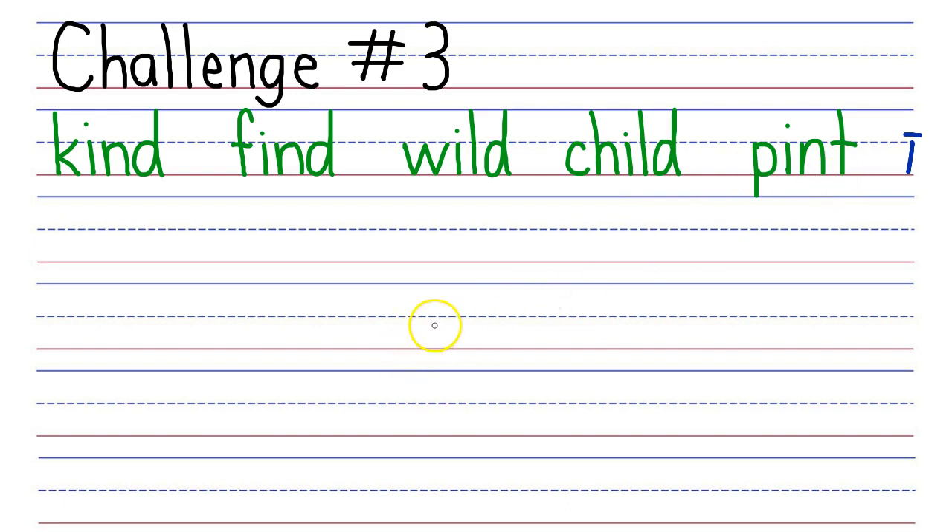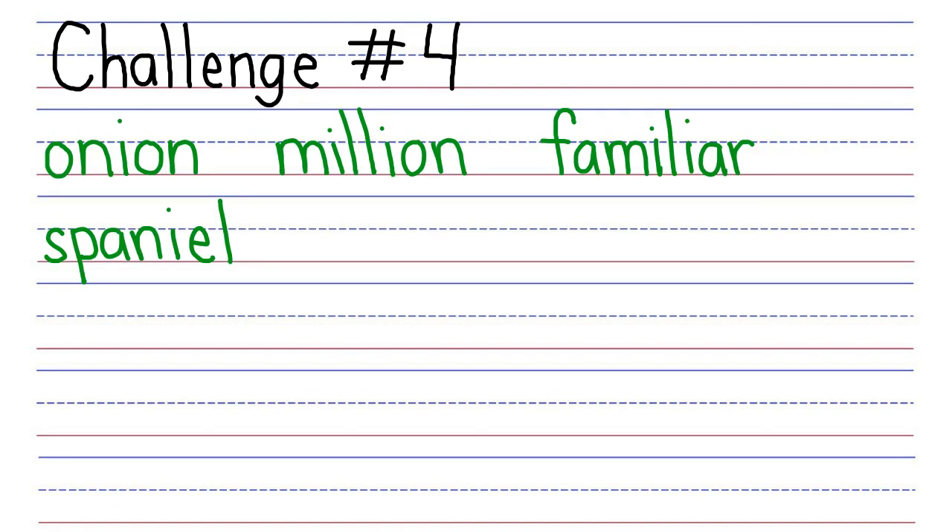Good job with challenge three. Let's do challenge four. Read the following words where letter I makes a consonant Y sound, Y, at the beginning of an unstressed closed syllable. Letter I is going to say Y. You're going to read the words, and then I'm going to read the words. Ready, get set, go. My turn: Onion, million, familiar, spaniel.